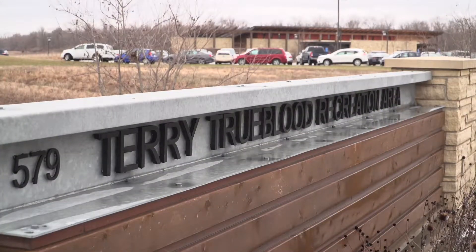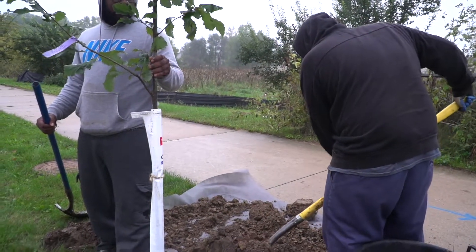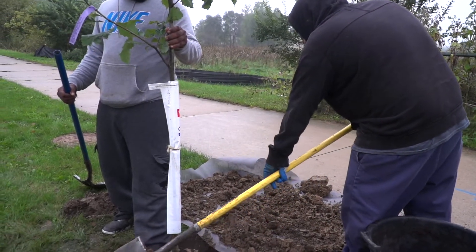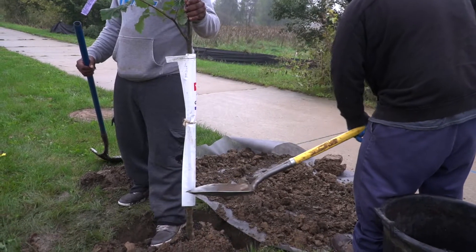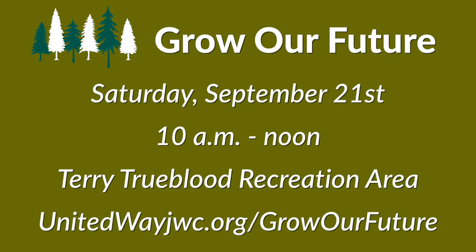Come out to the Terry Trueblood Recreation Area this Saturday to help us grow our future. The City is teaming up with United Way to plant 40 new pine trees and we need your help. We'll be planting the grove from 10 to noon on Saturday. You can sign up to volunteer by visiting unitedwayjwc.org/grow-our-future. After planting the trees, you can cool down with complimentary refreshments.